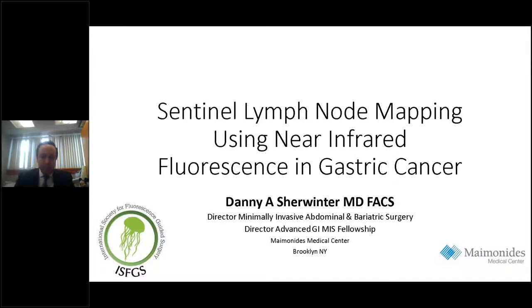Hello everyone, and welcome to today's webinar: Sentinel Lymph Node Mapping Using Near-Infrared Fluorescence in Gastric Cancer.